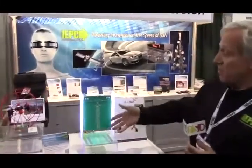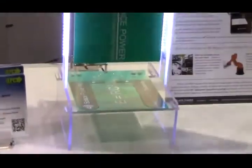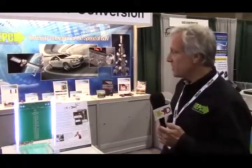Another wireless power example here — this is for soldier systems and it can transfer a lot of power very quickly wirelessly, so soldiers can be recharged when they sit in their Humvees.